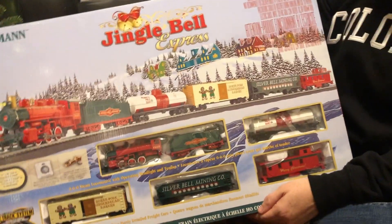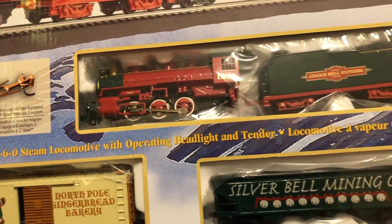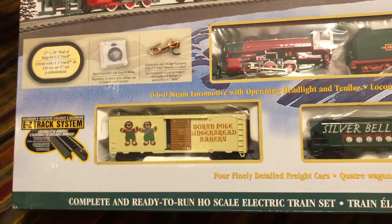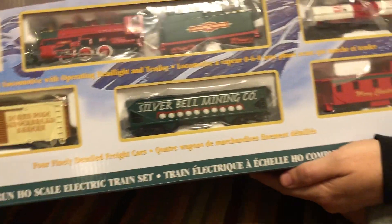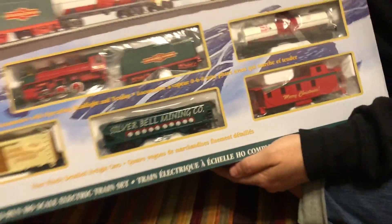This is the Jingle Bell Express. It comes with a locomotive, a dairy car, a gingerbread box car, a bell hopper car, and a caboose, which is really cool.